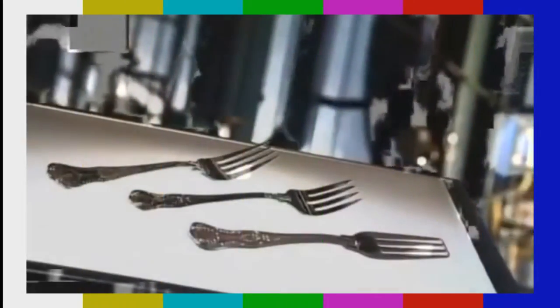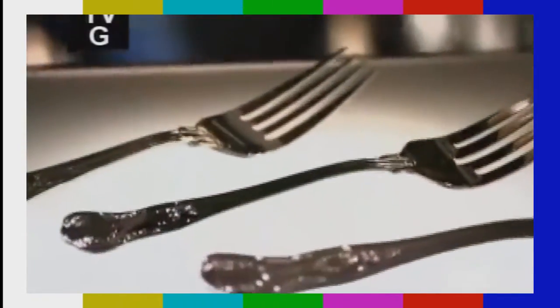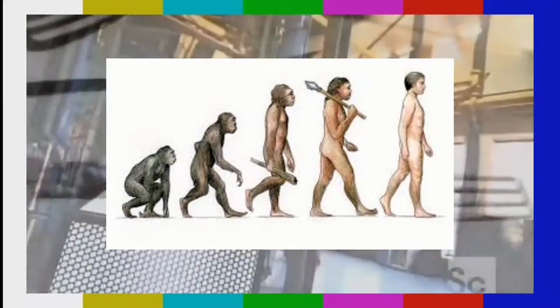As long as people have needed to eat food, they have required tools to pick it up with. And unlike the knife and fork, the spoon was already available in many natural forms, such as seashells, curved rocks, and animal horns, that were easily attainable for primitive humans.